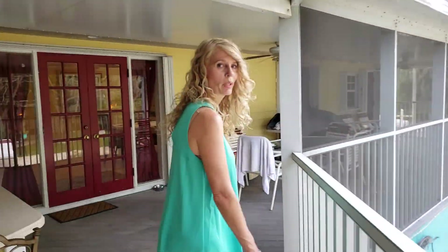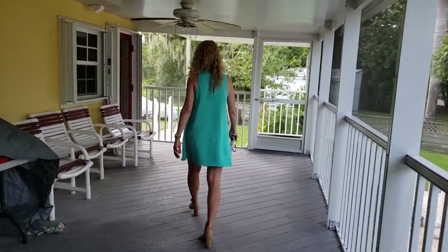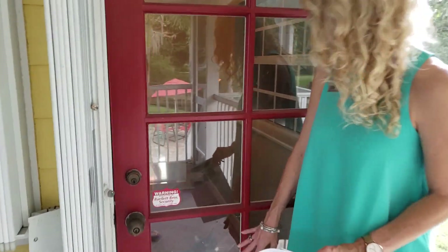We've got one more room, believe it or not, right over here. A little kitty is there right now while we're doing the showings. This is a little office — we won't disturb the little kitty, but we have a nice little office in there.